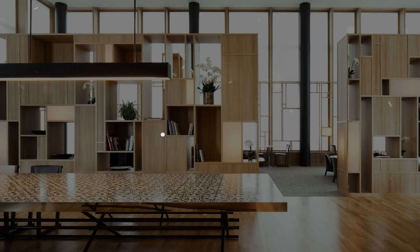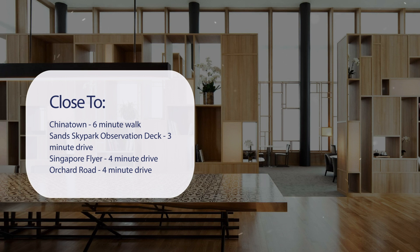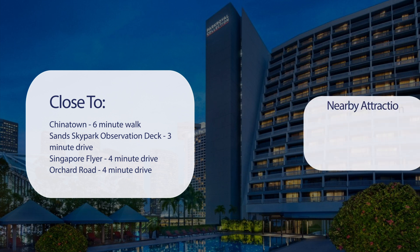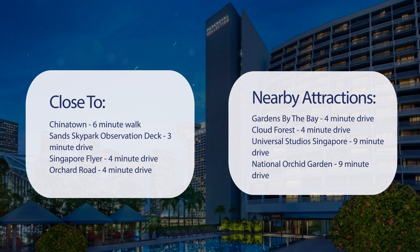It has a pretty good location. It's pretty close to Chinatown, a 6-minute walk. Sand Sky Park observation deck, 3-minute drive. Singapore Flyer, 4-minute drive. Orchard Road, 4-minute drive. Gardens by the Bay, 4-minute drive. Cloud Forest, 4-minute drive. Universal Studios Singapore, 9-minute drive. National Orchid Garden, 9-minute drive.